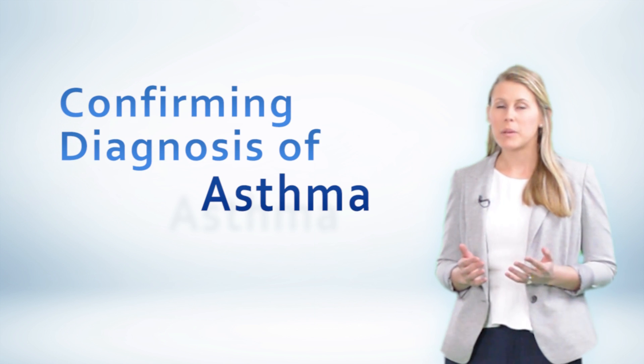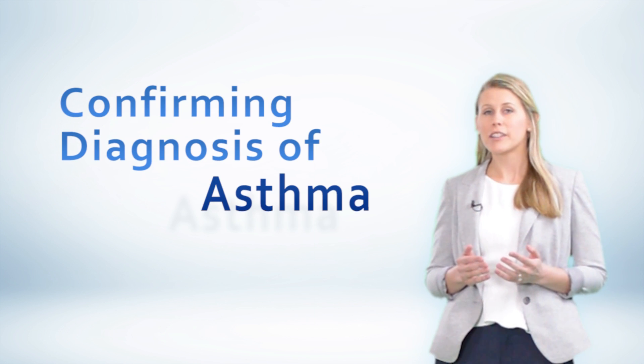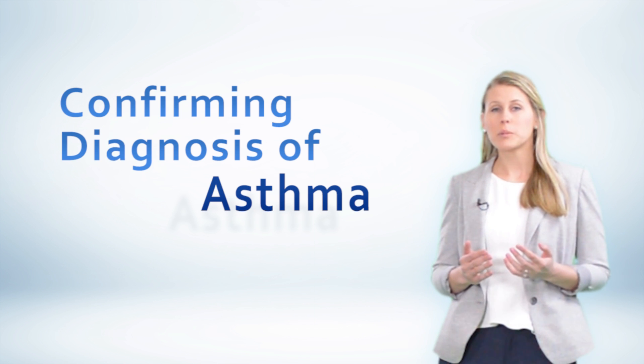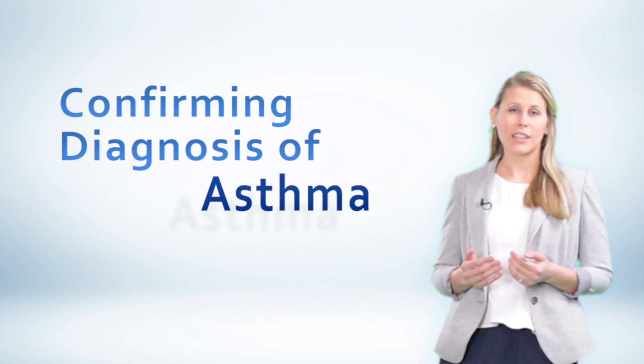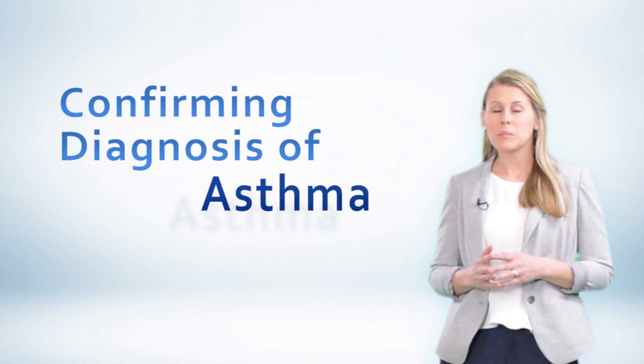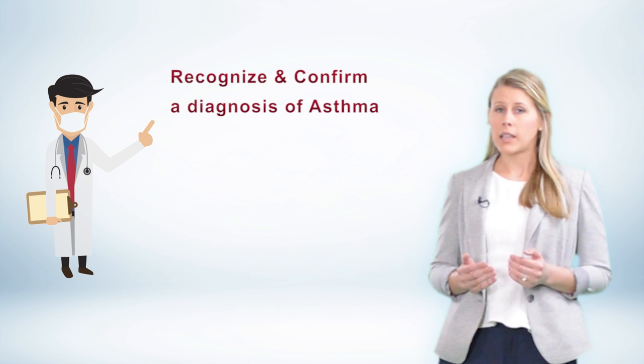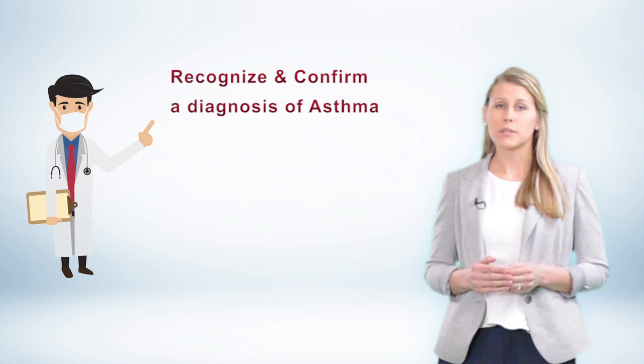If you're like me, you see a lot of asthma patients in clinic, and chances are you've encountered a misdiagnosis or two. It's not all that surprising. Asthma is a common diagnosis with nonspecific symptoms. But with new, advanced, and expensive therapies hitting the market, it's becoming more crucial now than ever to be able to confirm a diagnosis of asthma. After watching this video, you'll be much more confident in your ability to not only recognize but confirm a diagnosis of asthma.